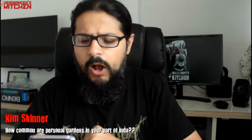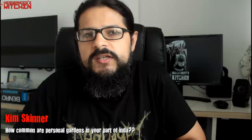Kim Skinner asks: how common are personal gardens in your part of India? I'm in Bombay city and open spaces are few — most of it is apartments. Personal gardens are very few; if you can afford a house with a garden you must be rolling in big money. My apartment complex has four ground floor flats with small gardens, but nobody does vegetable gardening — it's just decorative. The prices in Bombay are comparable to New York; it is so expensive, it's not even funny.